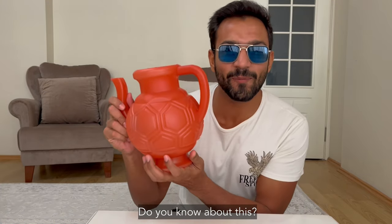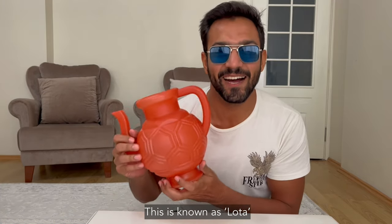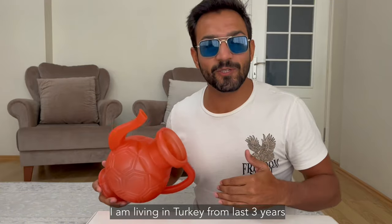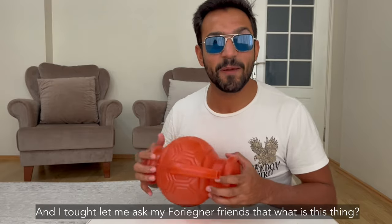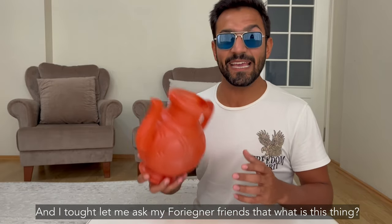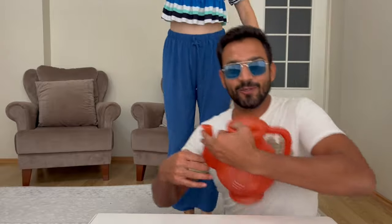Hello everyone, welcome back to another video. You will know this — it's called lota. I have been living in Turkey for three years and I have not seen a lota in the bathroom, so I thought I would ask my friends what it is for. It will be fun to see their reaction.